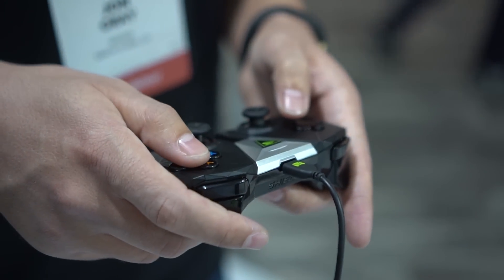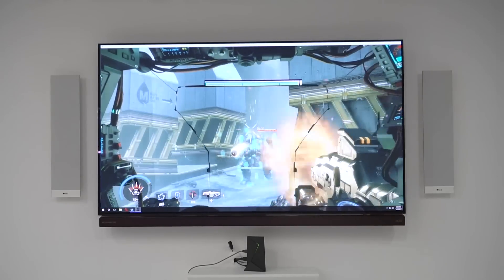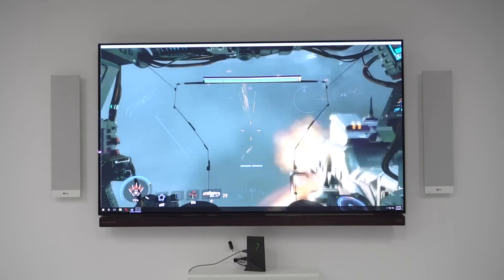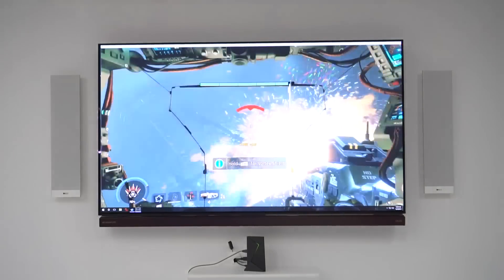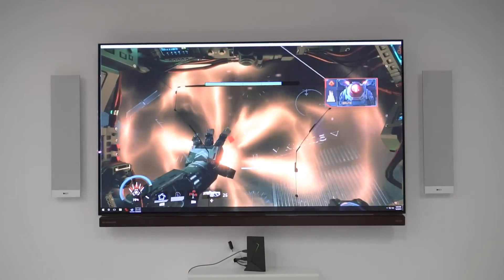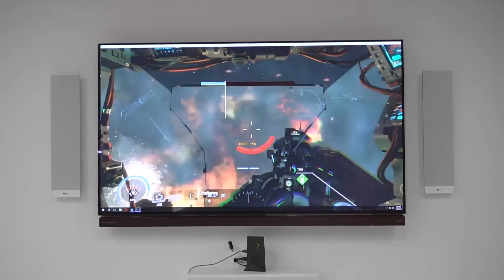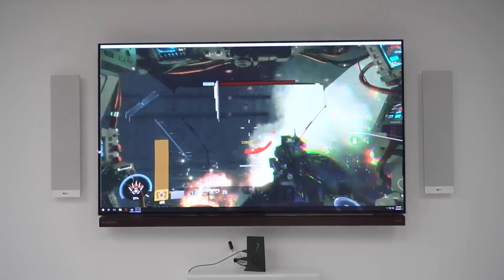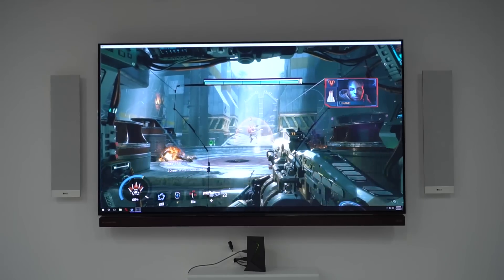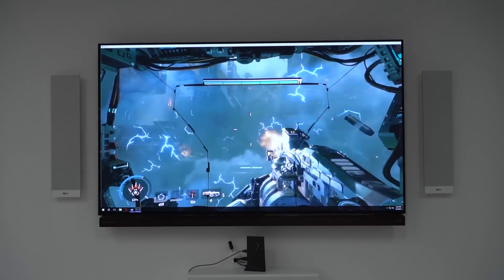Here we're checking out Titanfall 2, which is a full PC game running on that tiny Nvidia Shield — 40% smaller than before. This is game streaming, and it's impressive that the connectivity on the show floor can handle this. You can see the graphics running very smoothly and everything looks really good.